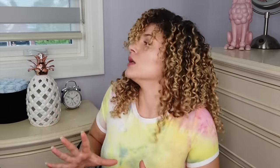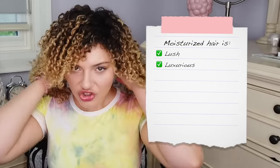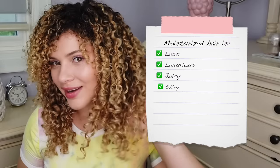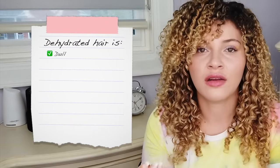Then we've got moisture. Moisture is obviously so important to keep our hair lush, luxurious, juicy, and just shiny. And unfortunately, when there is protein moisture imbalance, it can create unfavorable results from our styling. If we do not hydrate dry hair, it will be dull, frizzy, and eventually break off. So we all need both, but everyone is different.